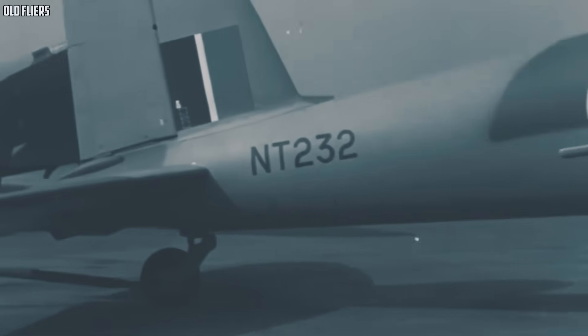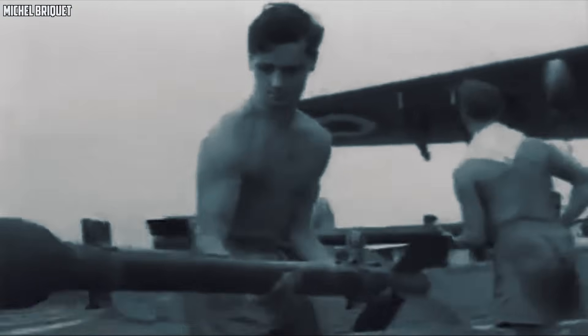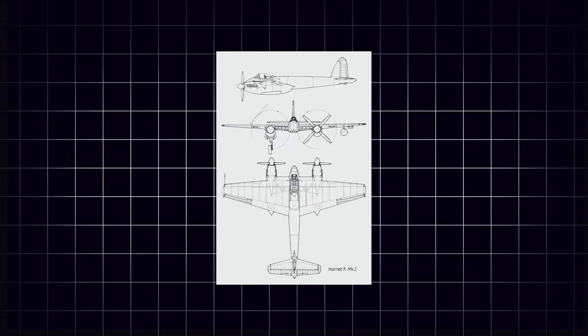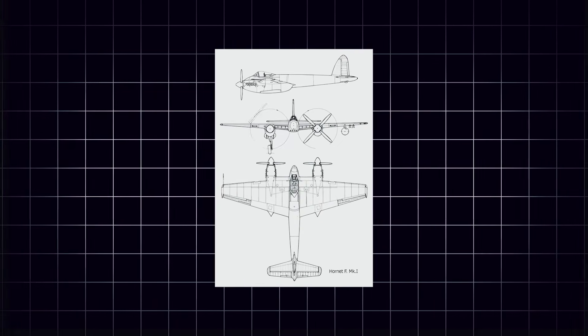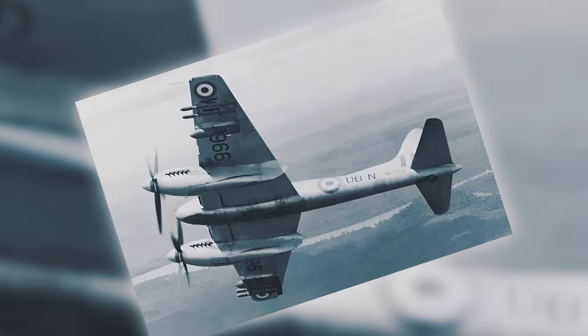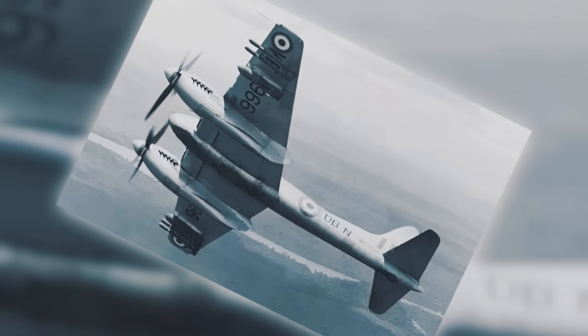If the Hornet's design philosophy came from the Mosquito, its construction was the next evolution of that wooden miracle. De Havilland had refined the art of building fast, lightweight airframes without relying on heavy metal structures, and the Hornet became their most advanced expression of that craft. The fuselage was built from two large wooden shells — one left half, one right — each shaped from layers of balsa and spruce, bonded together using Aerolite, a high-strength synthetic adhesive that allowed the frame to remain both incredibly light and remarkably rigid. This method created an exceptionally smooth exterior surface, eliminating many of the seams and rivets that added drag to traditional metal fighters.